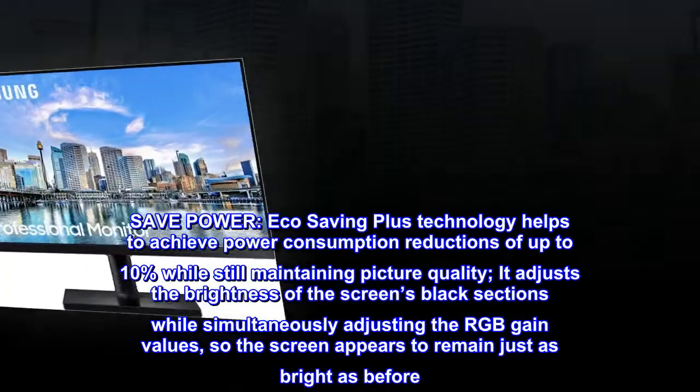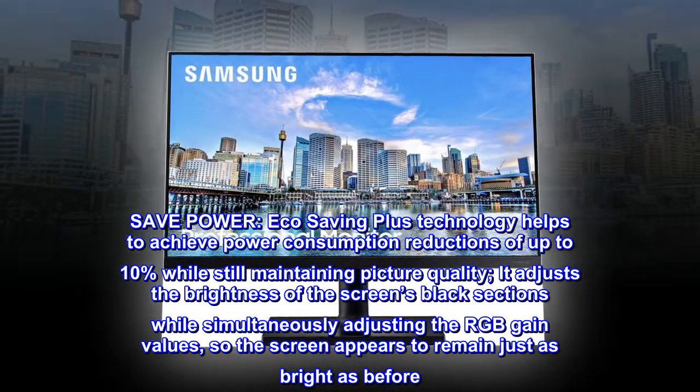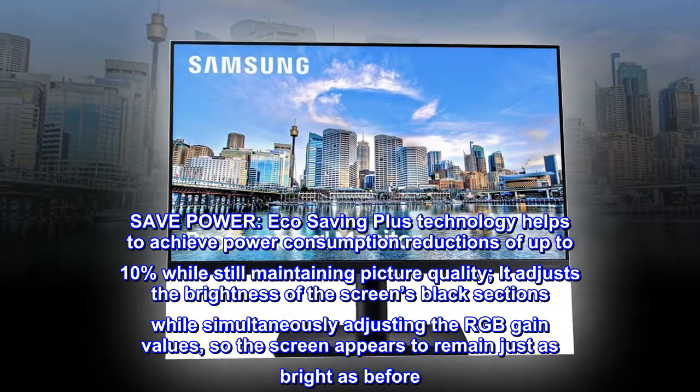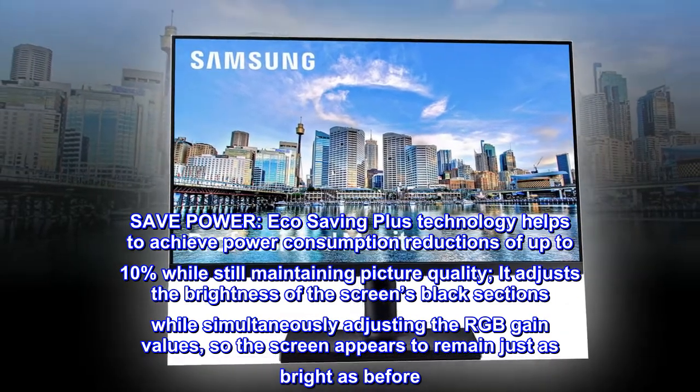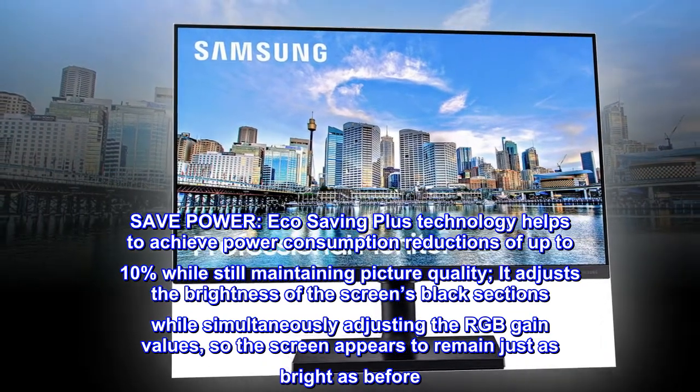Save power. Eco-saving plus technology helps to achieve power consumption reductions of up to 10% while still maintaining picture quality. It adjusts the brightness of the screen's black sections while simultaneously adjusting the RGB gain values, so the screen appears to remain just as bright as before.